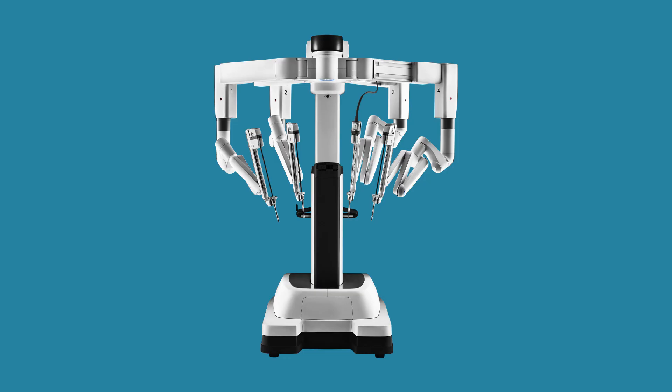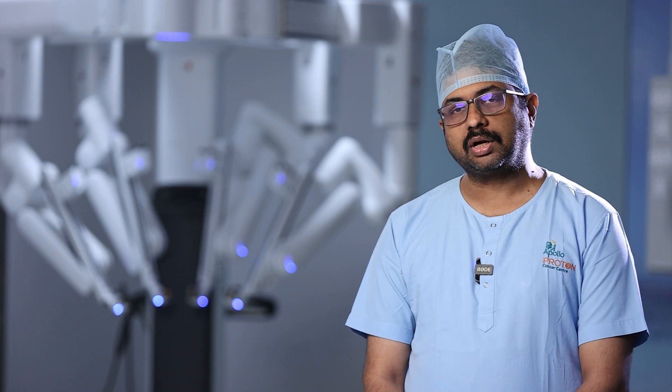Our robot — the DaVinci XI from Intuitive — is the most advanced robot currently available in India. With its 3D vision and comprehensive pan-abdominal reach, the same robot can be used for liver surgery, urological surgery in the pelvis, colorectal surgeries, gynecological surgeries, and more. It is the best tool a surgeon can have to give the best outcome to patients.